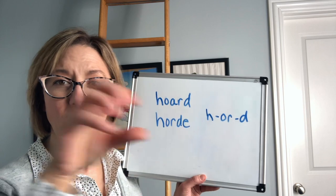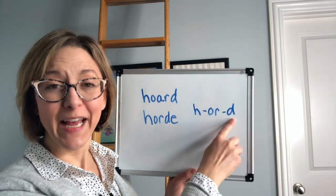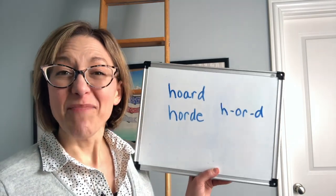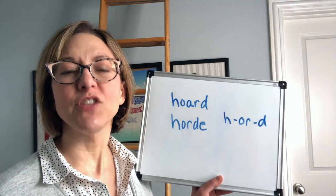So yes, it does kind of look like I'm puckering and then pulling my lips back. Then we're going to end with the D by touching the tip of your tongue to the back of your top front teeth. I've been getting a lot of questions lately about does the air puff out, does it not? You can kind of do either.